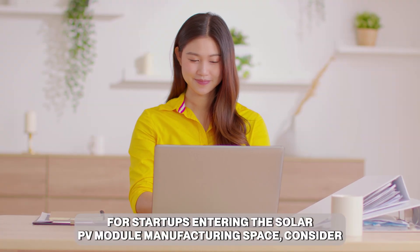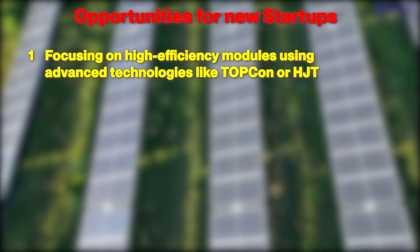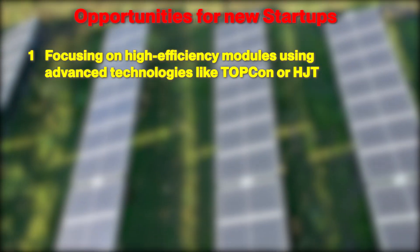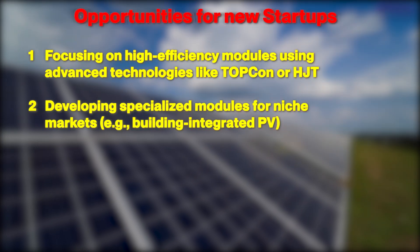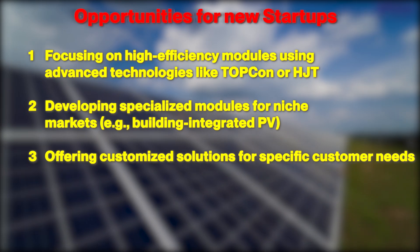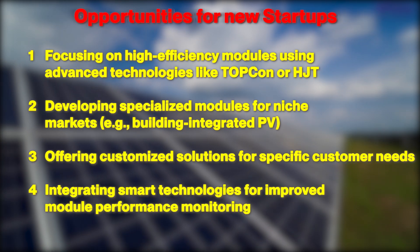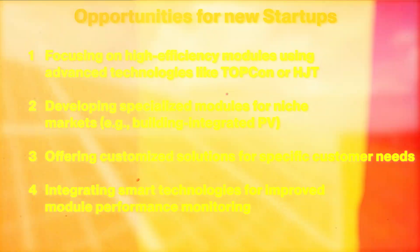For startups entering the solar PV module manufacturing space, consider focusing on high-efficiency modules using advanced technologies like TOPCon or HJT, developing specialized modules for niche markets, offering customized solutions for specific customer needs, and integrating smart technologies for improved module performance monitoring.